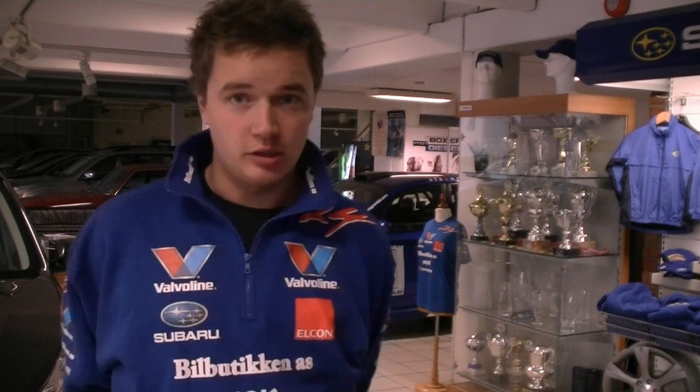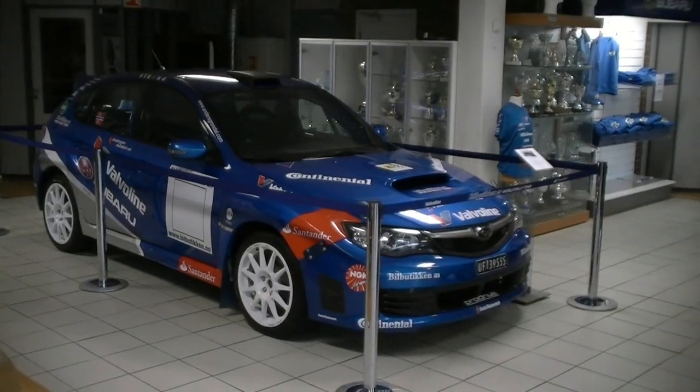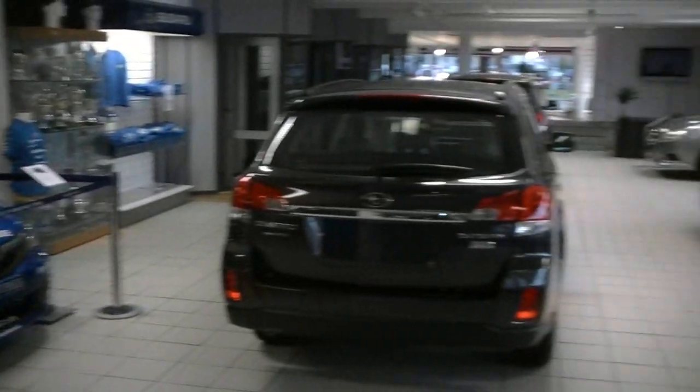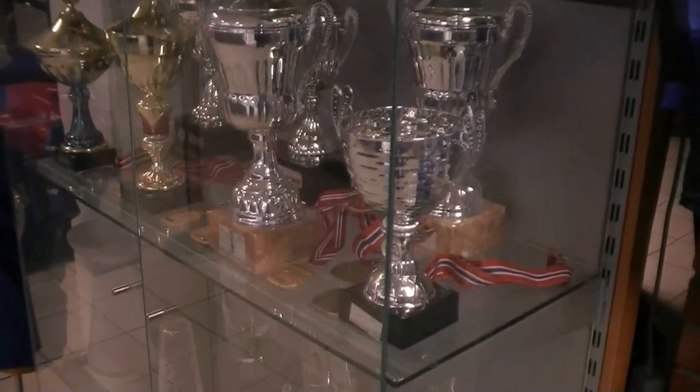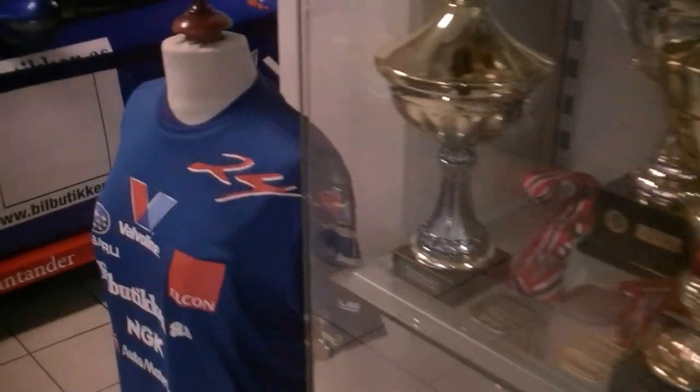The first place you arrive at when you get into the Bilbrikken Rally Team is our showroom. This is where we keep our Subaru Group N car and sometimes also the World Rally car when it's not in the workshop being prepared for a rally. Here we also have all the trophies we have won over the years.